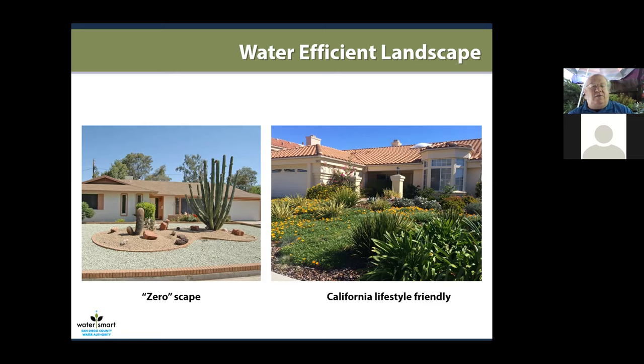When we first started talking about xeriscaping, you couldn't get anyone to take out their lawn back in the nineties. But now the majority of my business is people converting their lawns to colorful, easy-to-maintain, and low-water gardens like the one on the right. We're not telling people to not have a lawn — if you have children or dogs, it's just trying to limit the lawn to areas where it's most useful and convert areas that aren't used for play or appearance to a different type of landscape.